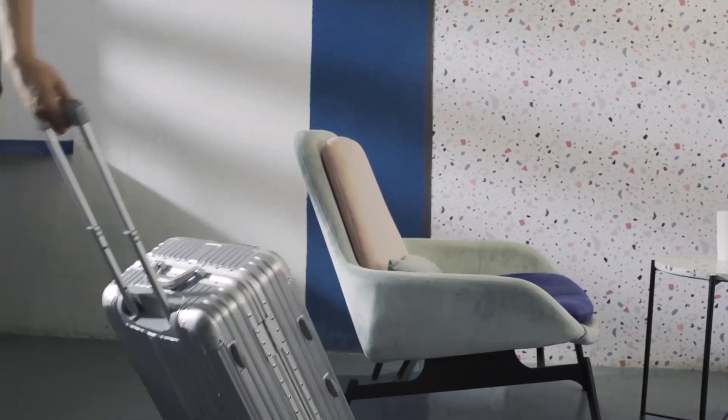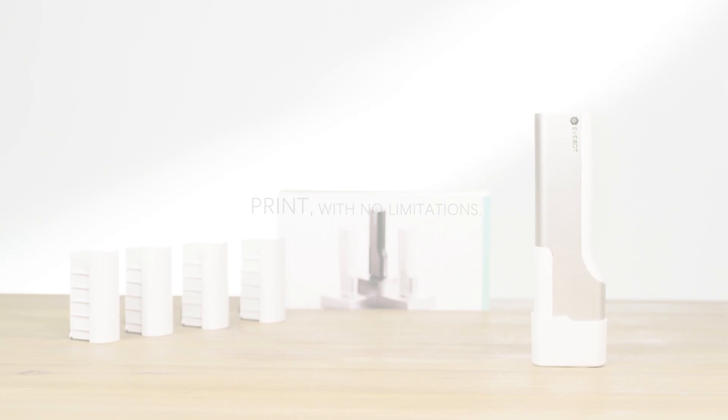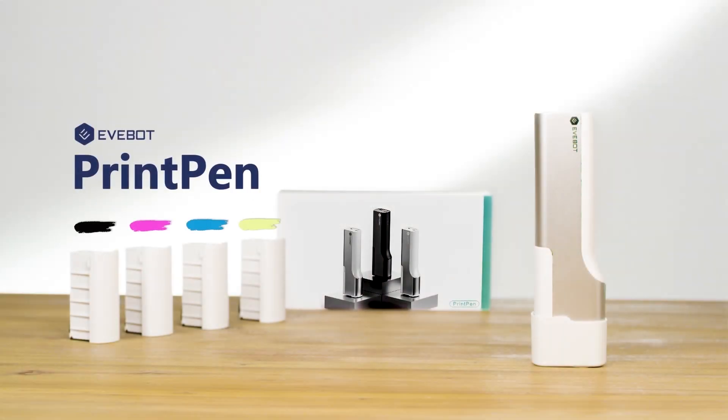Print on the go. Print with no limitations. Print with no distractions.